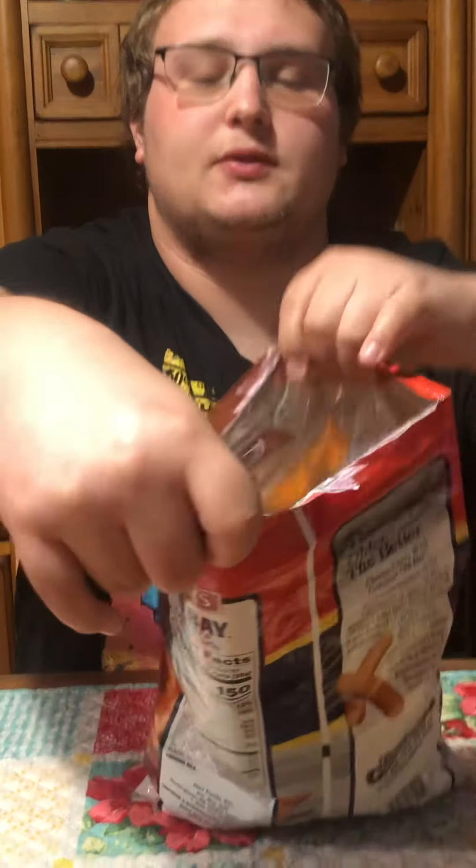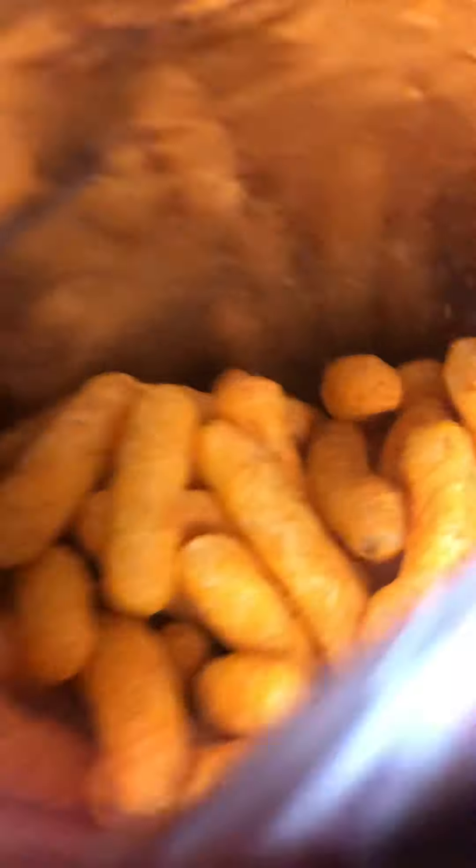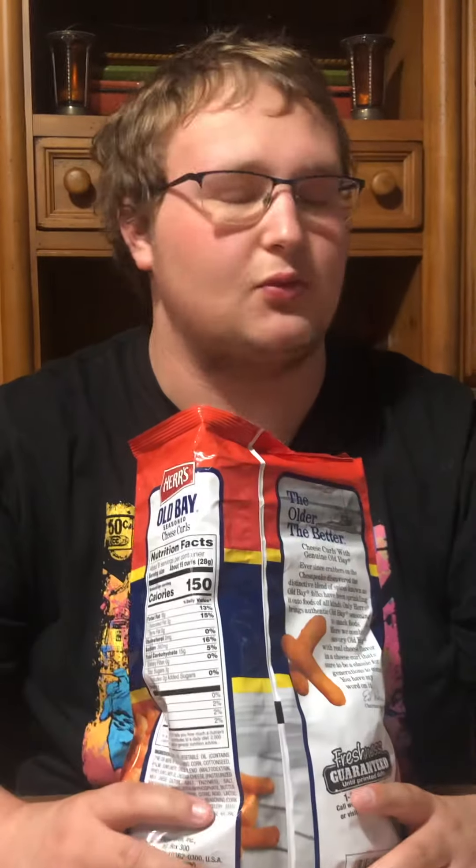Before I get into it, I think these are going to be like Cheeto Puffs — I haven't seen the inside at all. Now they're going to be the first ones to see it. They definitely smell like Old Bay, I'll tell you that. They're a lot skinnier than Cheeto Puffs.